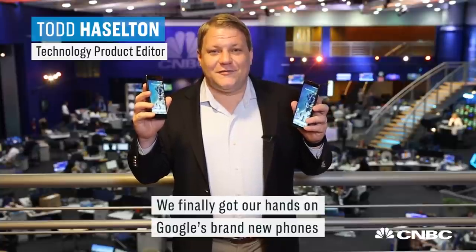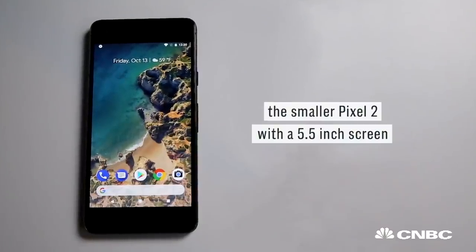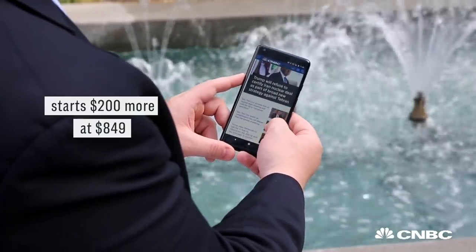We finally got our hands on Google's brand new phones, the Pixel 2 and the Pixel 2 XL. Here's what's great and here's what's not. Quick differences between the two: the smaller Pixel 2 with a 5.5 inch screen starts at $649, while the larger 6 inch Pixel 2 XL starts $200 more at $849.